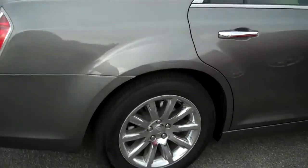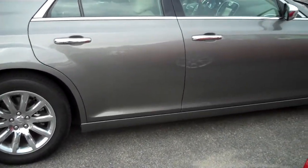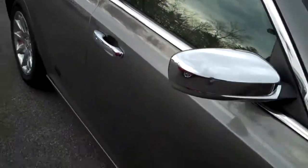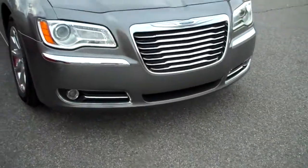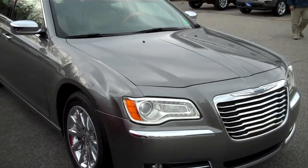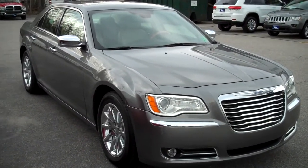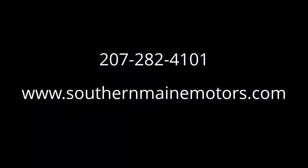This is a certified pre-owned vehicle here at Southern Maine Motors Chrysler Dodge Jeep. It's one of our high-class vehicles here, the Chrysler 300 — it's our luxury go-to car. Folks love them. We do a great amount of business with them, and this is a very nice low-mileage pre-owned vehicle, certified with extended warranties and guarantees available on hand. Please let me know if I can schedule a test drive for you. Steve Smith, Southern Maine Motors. I'm at 207-282-4101. You can see this and all the other great vehicles we have available on our website at southernmainmotors.com.